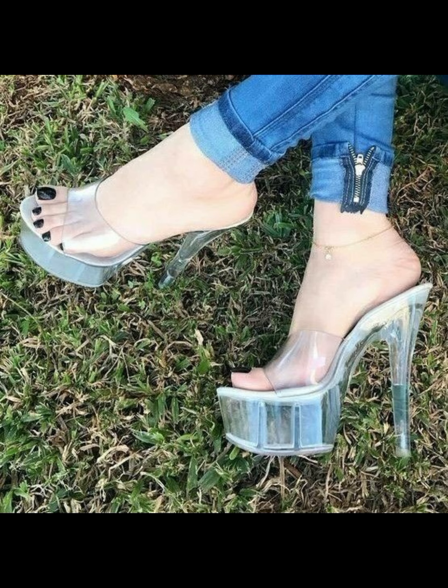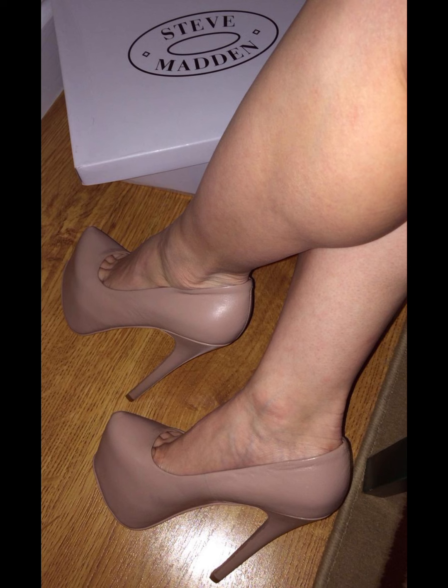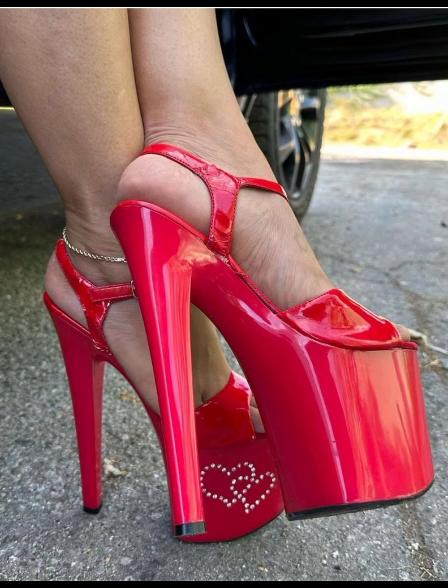It's also important to consider heel height. If you are new to wearing high heels, start with lower heels and gradually work your way up to higher ones.